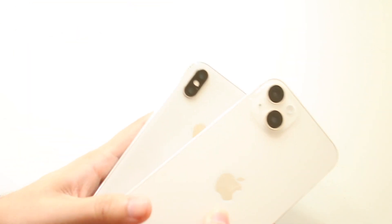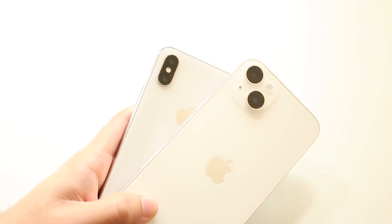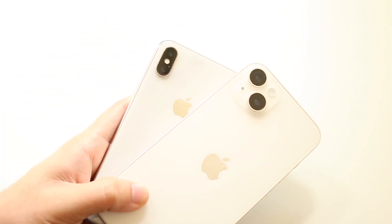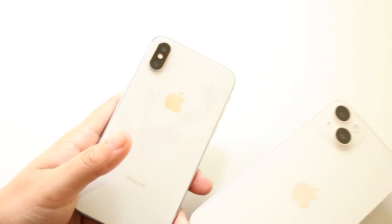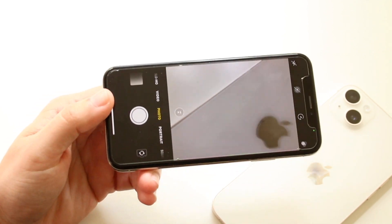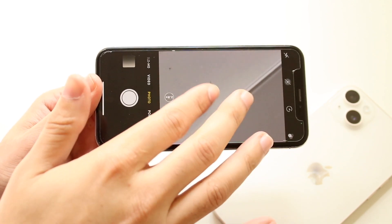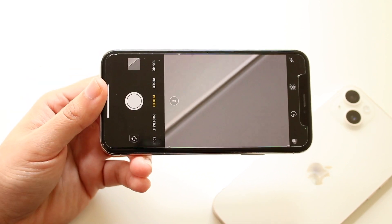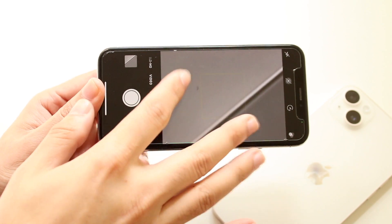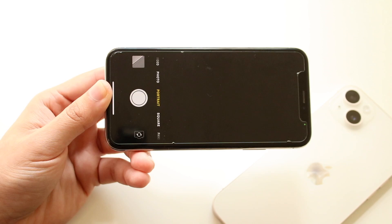In the camera department, you're getting dual cameras on both. The 14 Plus has wide and ultrawide, while the iPhone X has wide and telephoto. Both support 4K on the rear, but the 14 Plus also does 4K 60fps on the front camera, which the iPhone X doesn't have. One of the biggest issues with the iPhone X right now is graininess in photos — they don't look that sharp anymore. The iPhone X still has portrait mode and slow-mo, and offers up to 10x zoom.